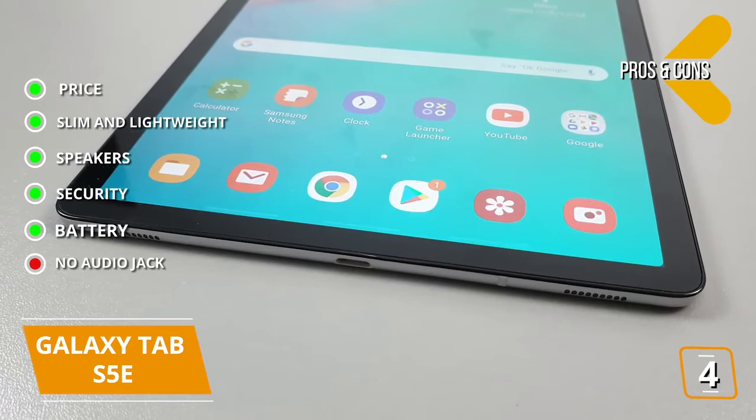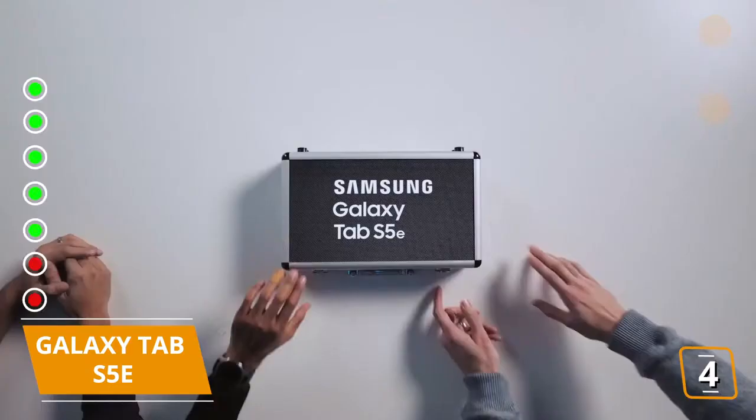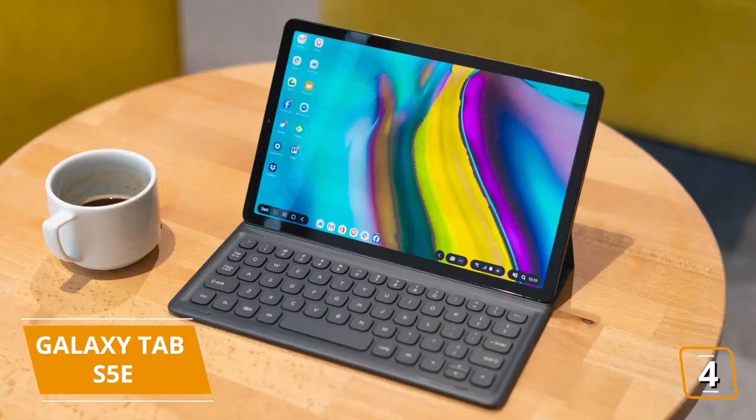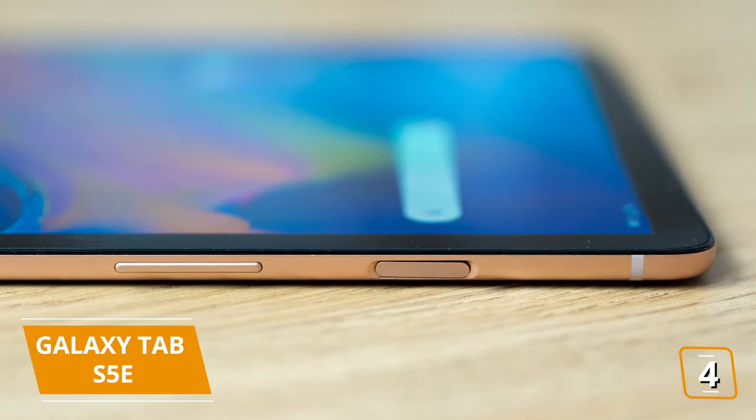The key features are: Display — 2560x1600 pixels, 10.5-inch AMOLED display. Storage — 64GB with a microSD for up to 512GB additional storage. The pros are: Price — cheaper than the S4 for a similar user experience but without the S Pen. Slim and lightweight — weighs 0.88 pounds and is super thin at less than a quarter inch. Speakers — four speakers tuned by AKG that support Dolby Atmos. Security — fingerprint and facial recognition. Battery — up to 15 hours of use. And for the cons: no audio jack — the S5e doesn't have a 3.5mm audio jack. No HDR support. If you're looking for a similar experience to the Samsung Galaxy Tab S4, the Tab S5e is a great alternative, with the only real concessions being that you lose the S Pen and LTE features, but it's also cheaper and easier on your wallet. The price point also makes it an attractive consideration compared to the iPad Air.